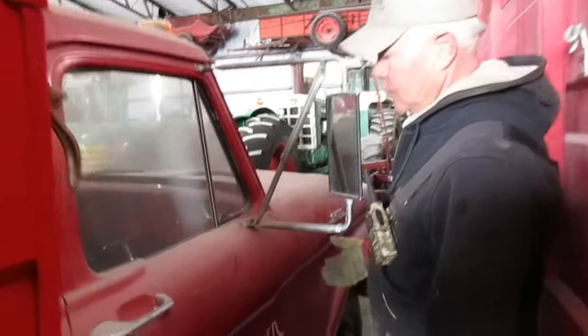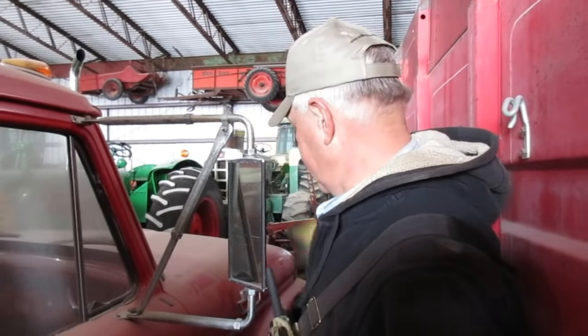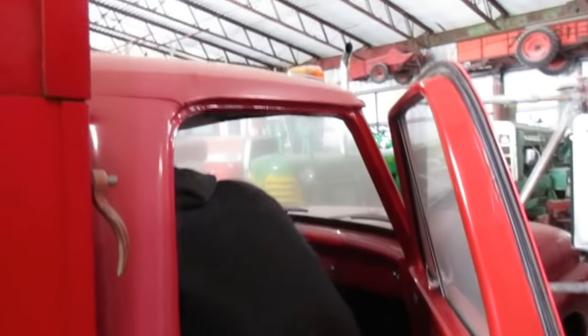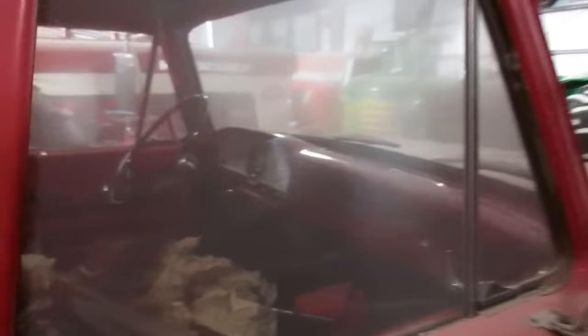This one comes from New Holland, Illinois. I went to an auction over there one day and they had this truck sitting in a building. I asked if he'd want to sell it — he said yeah, probably would — so I ended up buying it. It's a little 350 one-ton Ford with what I believe is a six cylinder and about 15,000 some odd miles on it. I always liked that style Ford.